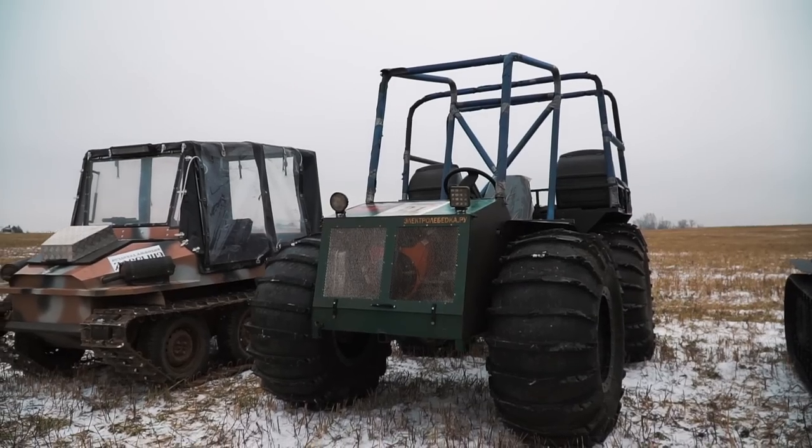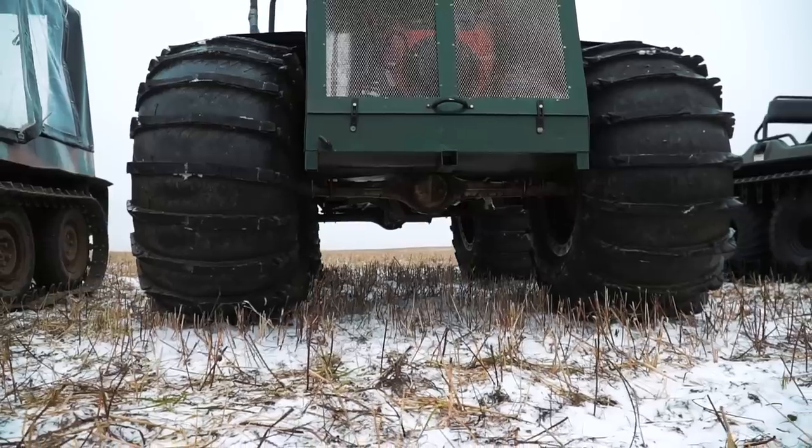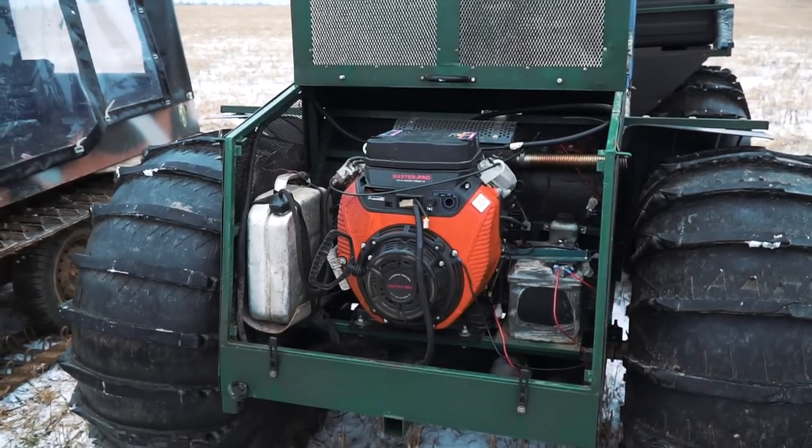Taiga 4x4 ATV — the machine has an articulated frame and big low pressure wheels. The weight is 450 kilos. There is also an anti-roll cage. The engine is more powerful: two cylinders, 29hp.